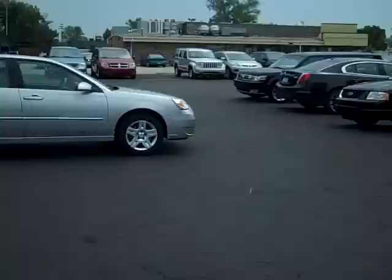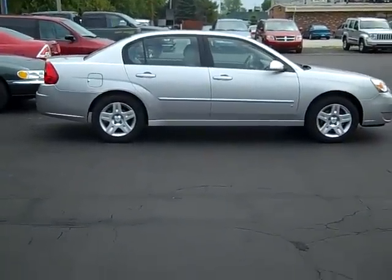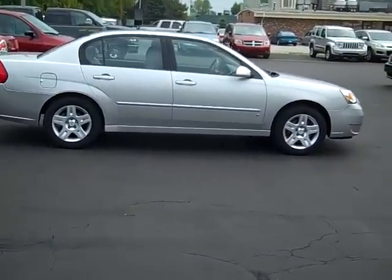Hi, this is Scott Brantley, Internet Manager with Middle and Forward Lincoln Mercury, and this is stock number PC10351.